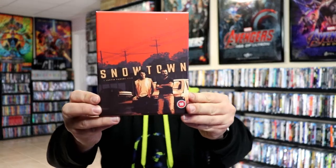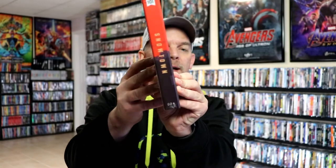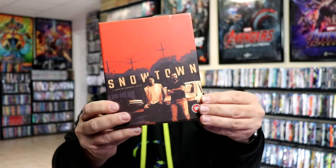This right here is box number 24, and it is Snowtown. I've heard a lot of great things about this one. I am collecting all of these and have all of them so far in the collection, so it's nice to add a new title.